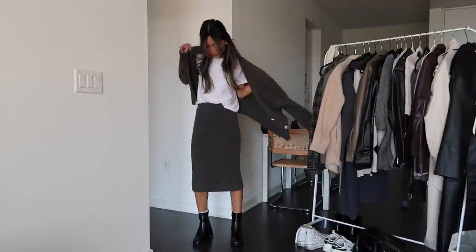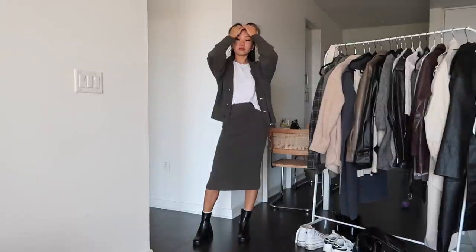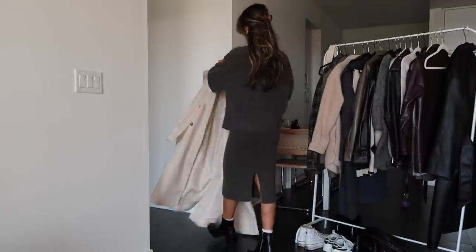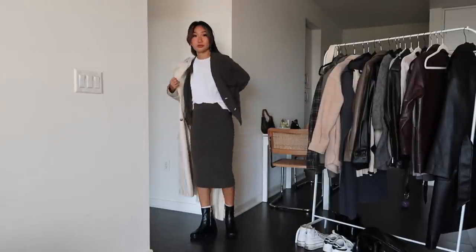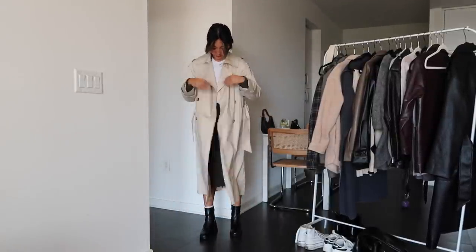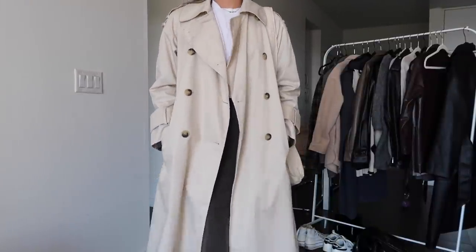The next look is with this midi skirt and cardigan set that I got from H&M last year. This is one of my favorite sets because it's so easy to style modestly and it's so cute and cozy. I added a trench on top to make it more fall-appropriate, some boots, and a tote bag to complete the look.